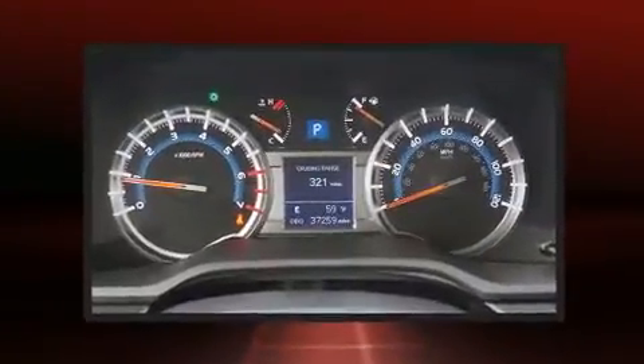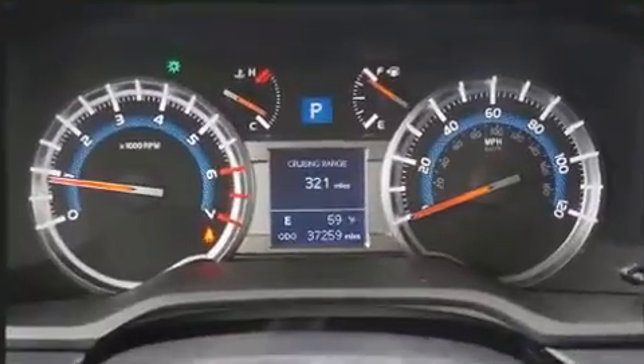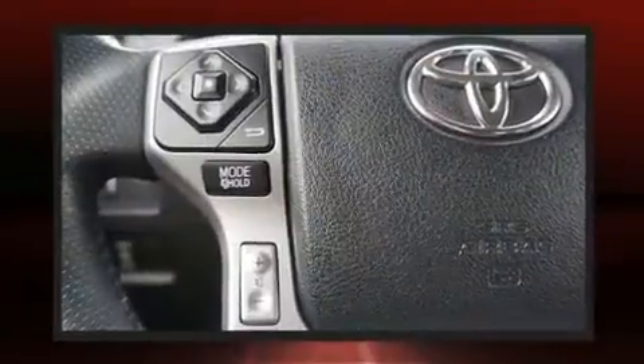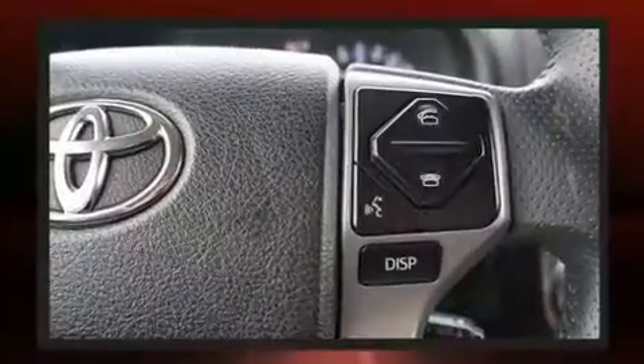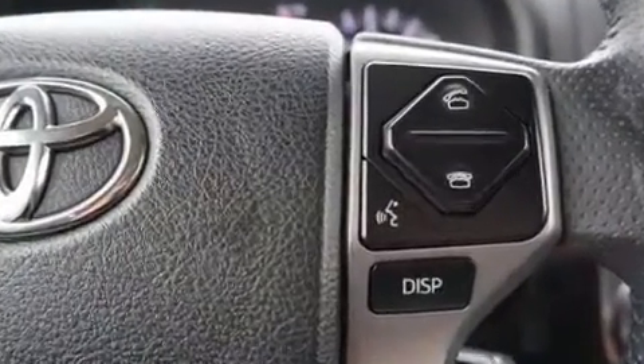Various mechanical systems are monitored by electronic stability control, keeping you on your intended path. This vehicle has achieved certified pre-owned status by passing Toyota's comprehensive certification process.